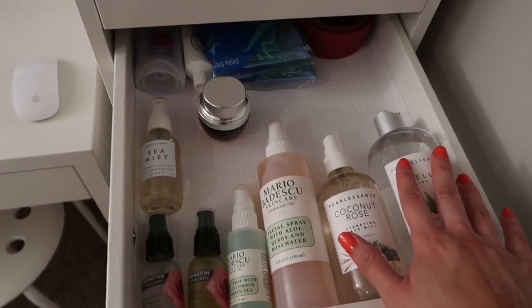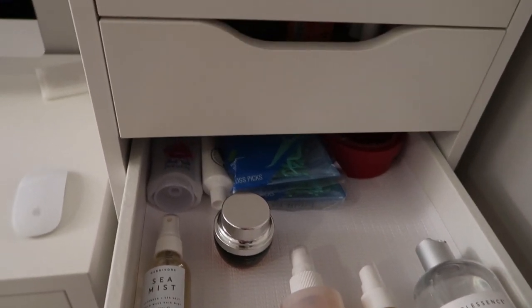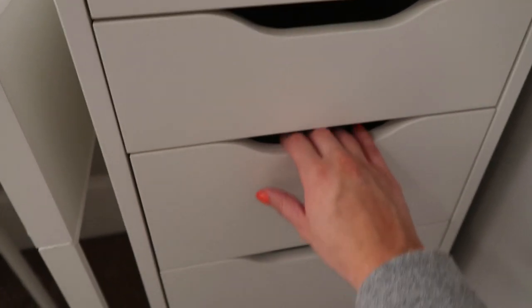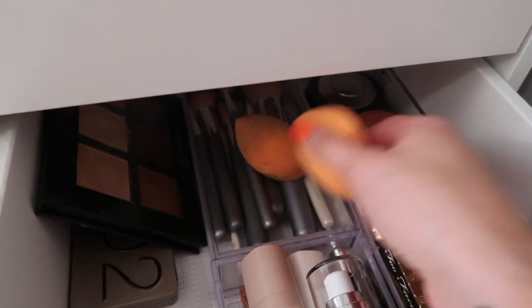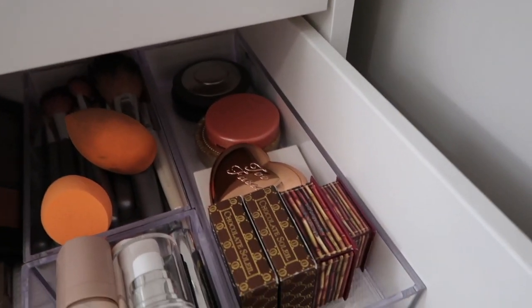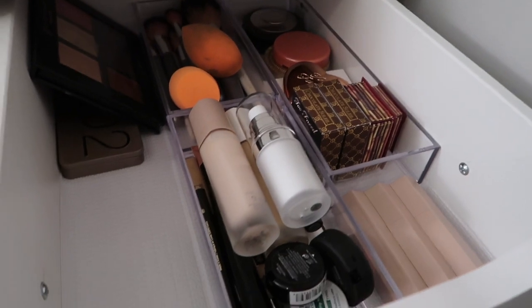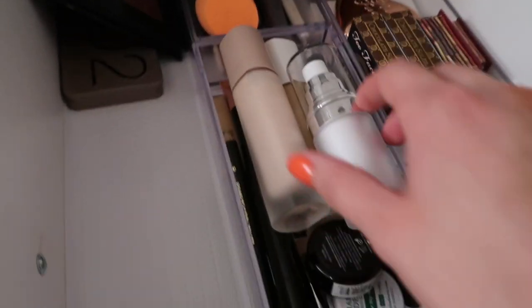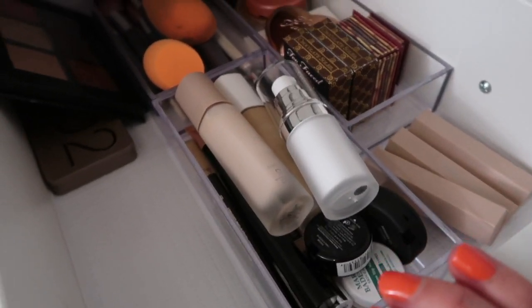This drawer has all my micellar waters, rose water spray, serums, face oils, and lotions. Two drawers are completely empty. Then there's one with all my makeup products — palettes, beauty sponges, brushes, bronzers, highlighters, blush, and my Fenty matchsticks. In the little compartment I have primers, foundations, concealers, mascara, and some loose eyeshadows.